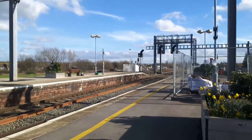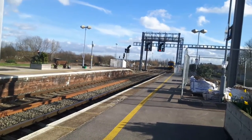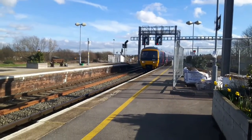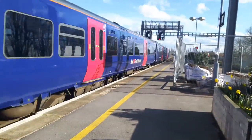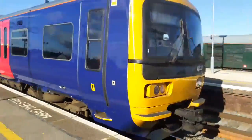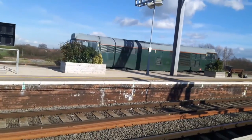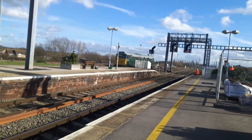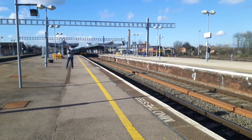Pulling up now we have a Class 16... oh, it is one of the new GWR ones? No, again I got fooled - 166207. Oh, 31452 there, sounding pretty good actually. And that's 166207, the one that fooled me, off to Oxford.